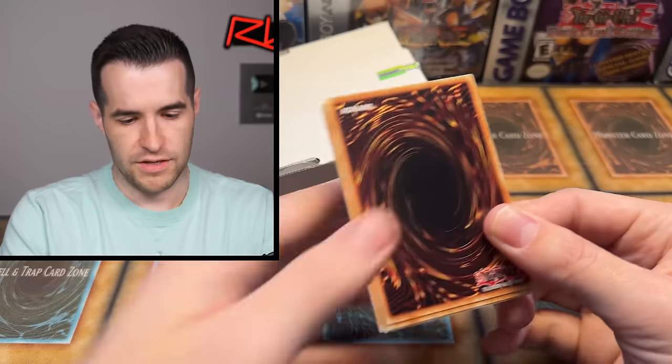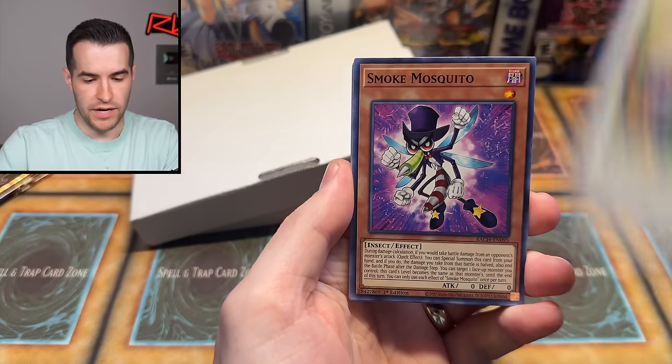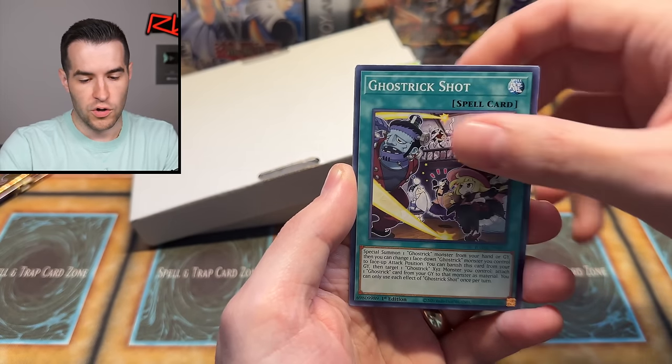Let's open a Battles of Chaos — let's see what we can pull. It is Maple Maiden. We have Smoke Mosquito, Headhunt Flower Dino, Skill Brown Magician, Doll Monster, Bear Bear, Rock Scales, Ghostrick Shot, and Nordic Smith Ivaldi for the second time today.